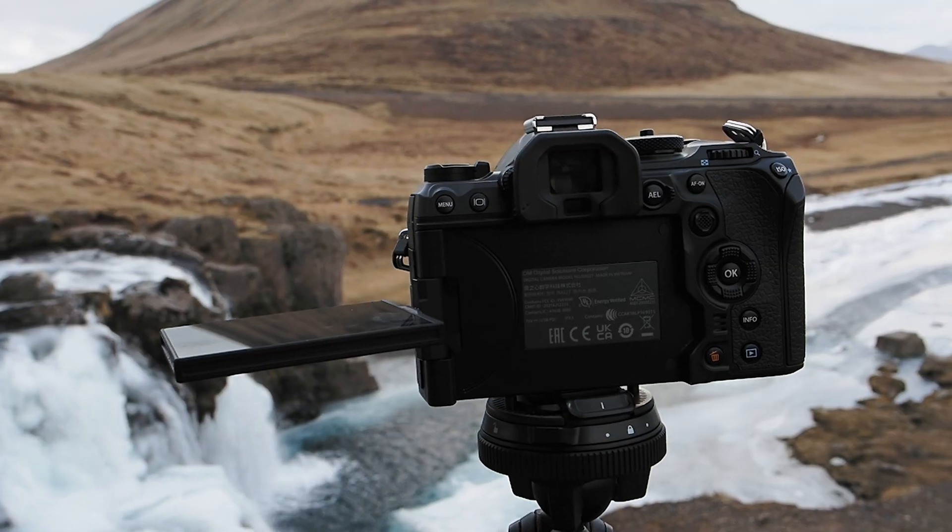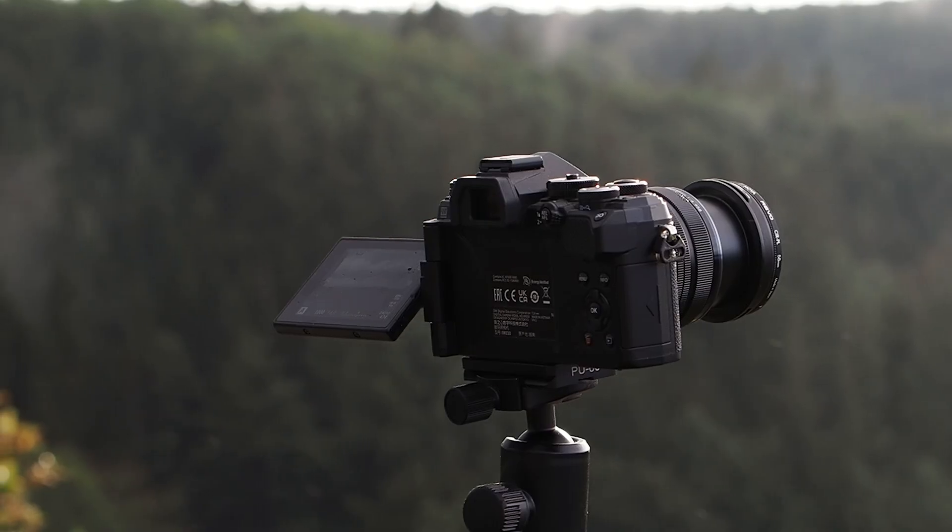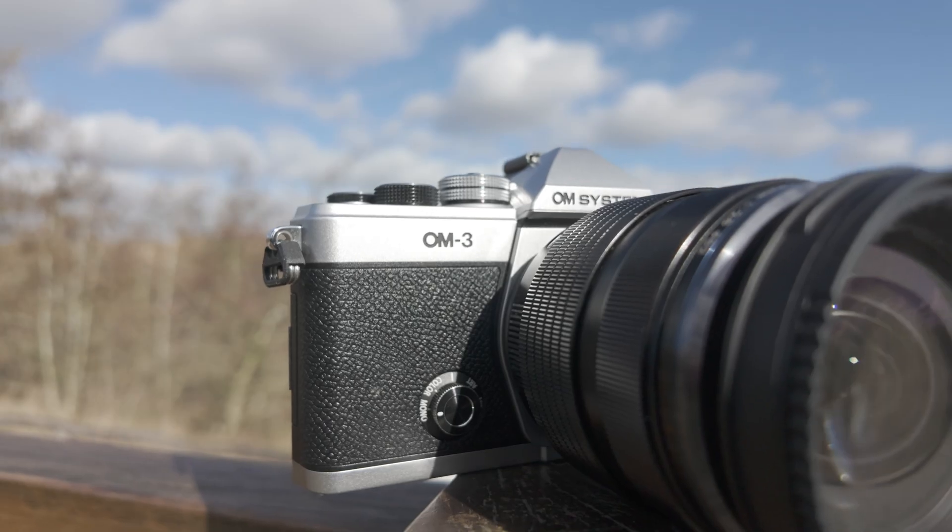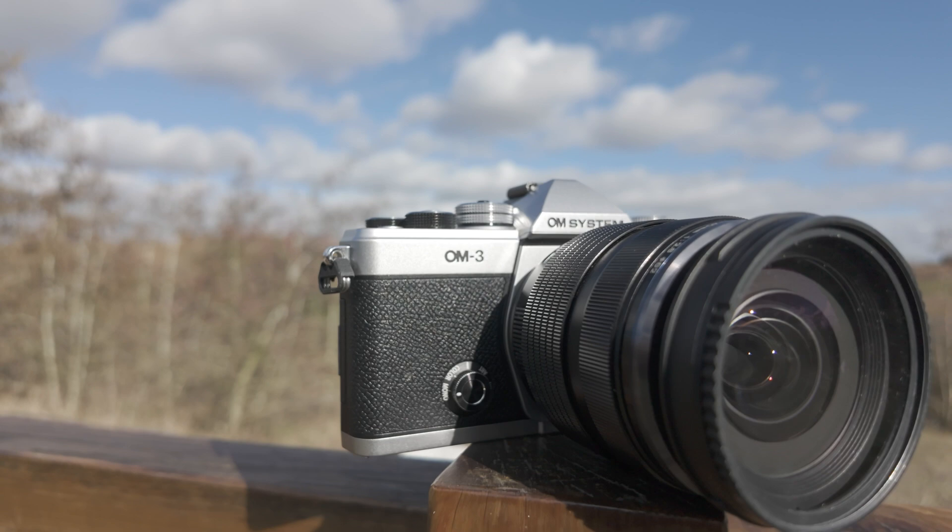Micro Four Thirds cameras are not everyone's cup of tea, and they're probably the most divisive system going. But there's no denying that they bring a unique range of features and benefits to photographers and videographers. The great news is that there are lots of great options out there. But in 2025, which Micro Four Thirds camera should you buy?